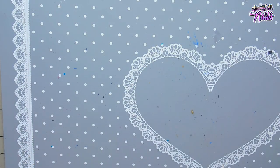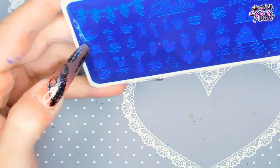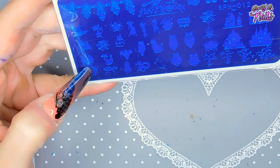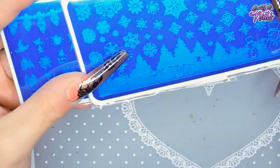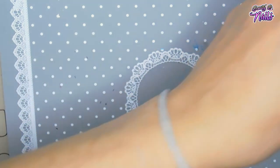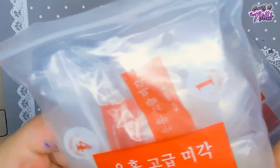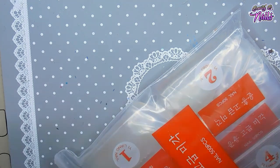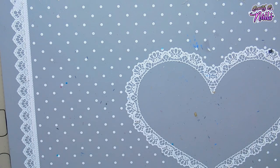The next thing I got were stamping plates. I got one that was Halloween — it's got Halloween imagery, owls, and castles — and this one has all the snowflakes on it for Christmas because Christmas is coming. Then I got two sets of full size nail tips, which I'll use for my practice hands.